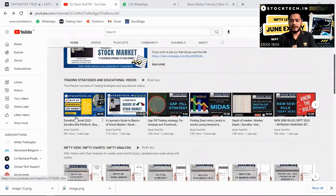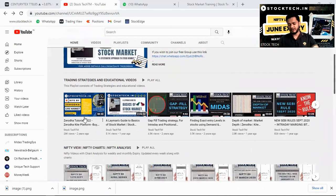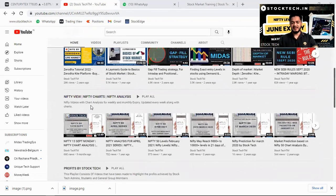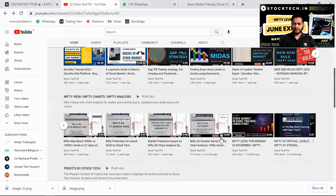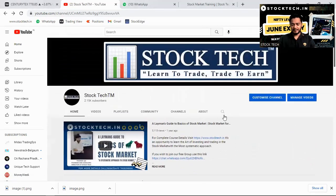Do not forget to subscribe to our channel because we have a lot of content, like trading strategy and educational videos. We have a layman's guide to the basics of the stock market, videos on Zerodha platform, gap strategies, Nifty view, Nifty charts, and Nifty analysis. If you see our video posted on 22nd November, we had clearly said that the stock markets are heading towards a correction — and there has been a big fall in the markets since November.